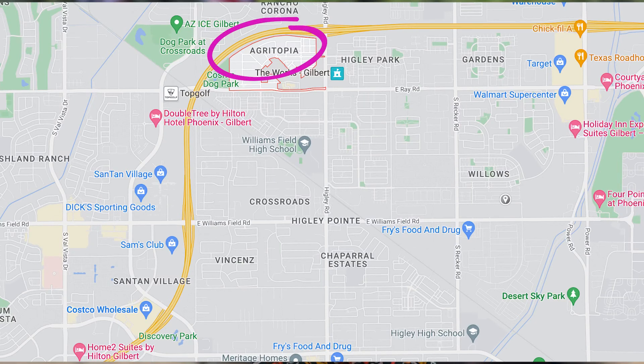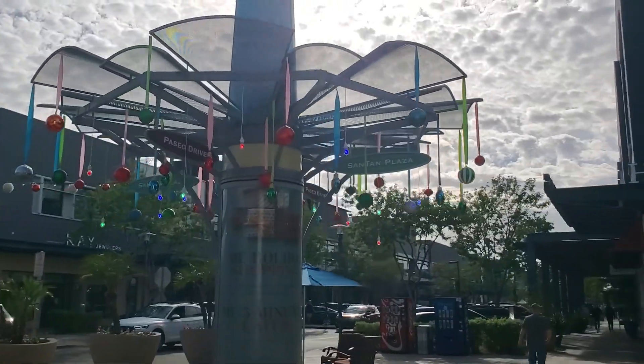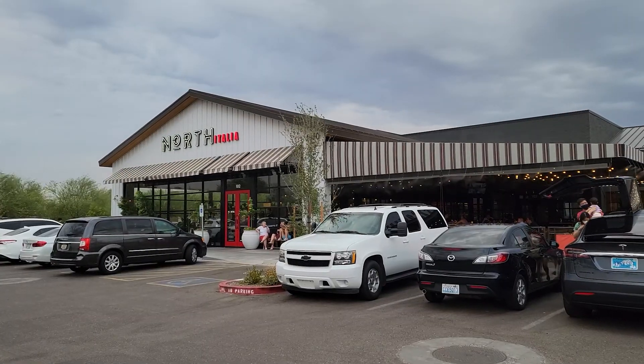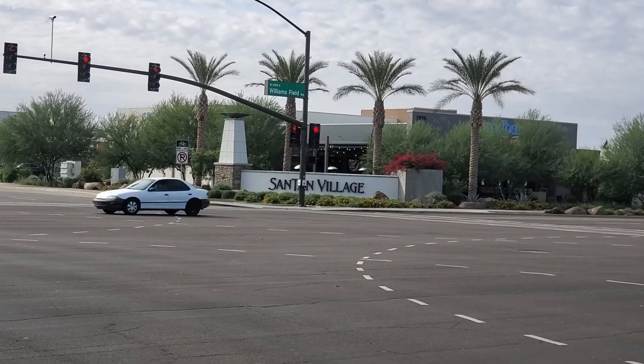Barely one mile away is the Santan Village commercial section. Here you have the Santan Village Mall, restaurants like North Italia, Firebirds, Flower Child, and Sandbar — all super close to Agritopia. Also really close is a Costco, a Sam's Club, and another Walmart. Shopping near Agritopia is probably the best that you're going to get in Gilbert.